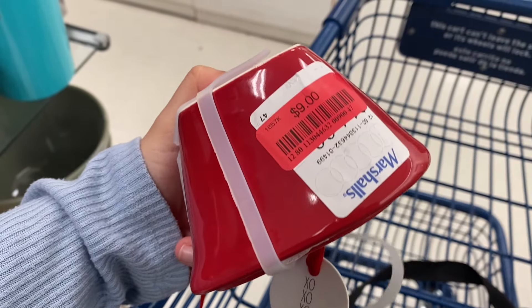They had this beautiful honey bee container that was so pretty, and then they had these Mickey Mouse mugs in a silver chrome color for $12.99. I think it's so cool that they almost have a mirror effect.